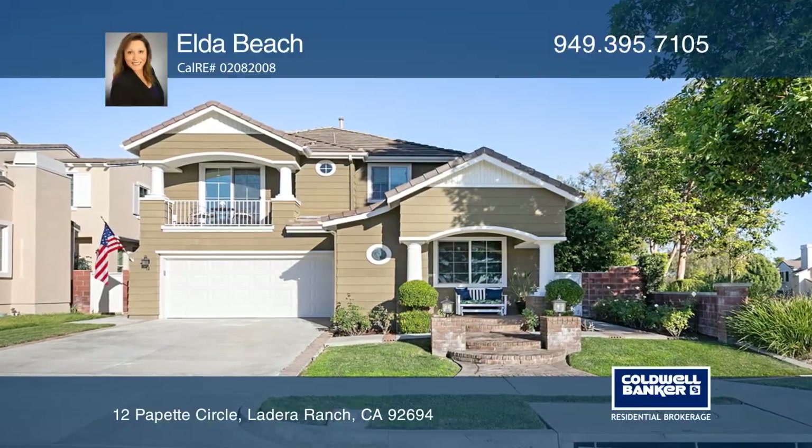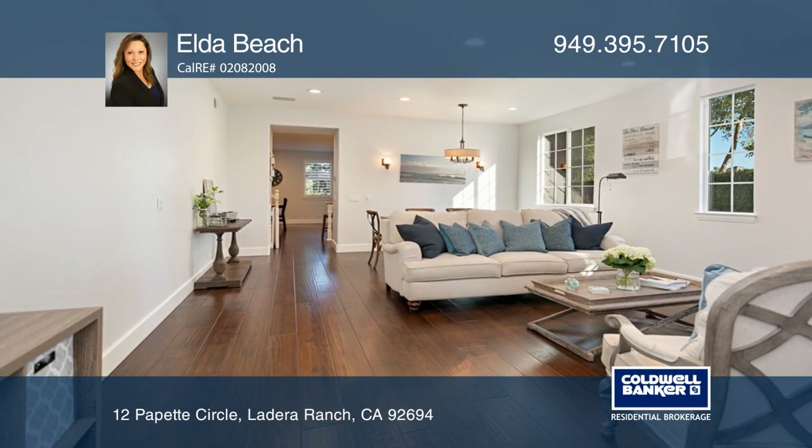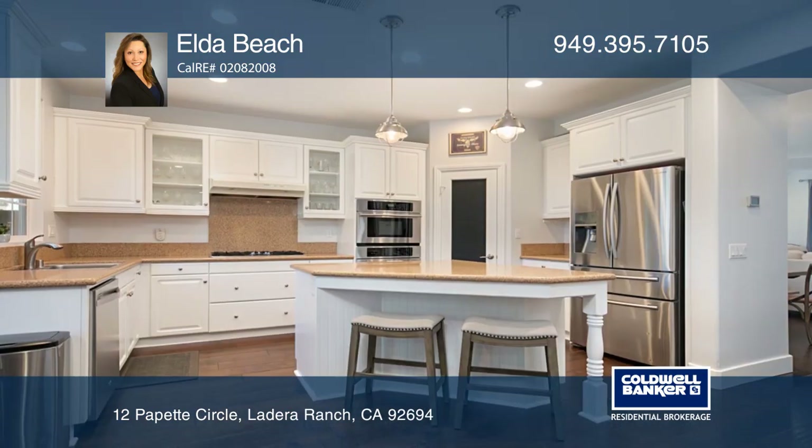This Cape Cod-style four-bedroom, two-and-one-half-bath home has amazing views and is centrally located in the Ladera Ranch Trail Ridge neighborhood.